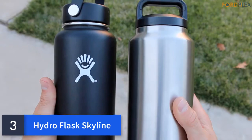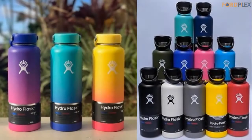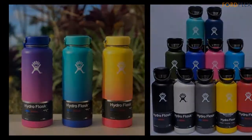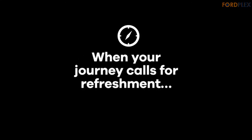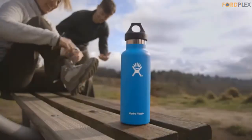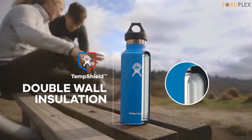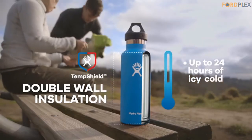Number 3: Hydro Flask Skyline. The subdued tonal logo provides minimal contrast. This curated line delivers all the performance you would expect with a fresh new color. The standard mouth is ideal for sipping while still accommodating ice cubes. Safety is top of mind, as the bottles are made out of non-toxic, BPA-free plastics and 18-8 food-grade stainless steel. Unlike other leading water bottles, Hydro Flask has a powder coat which gives you a solid grip.